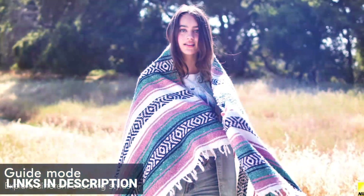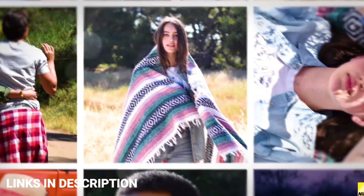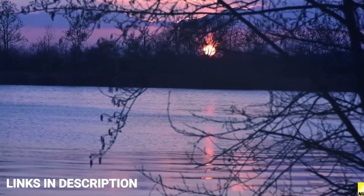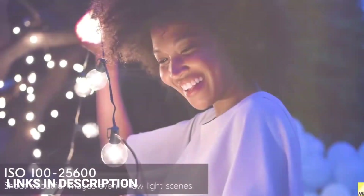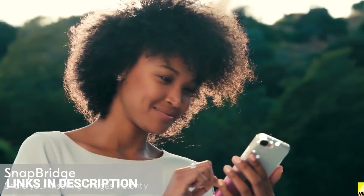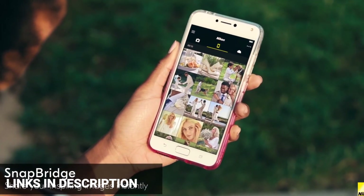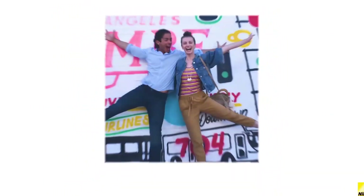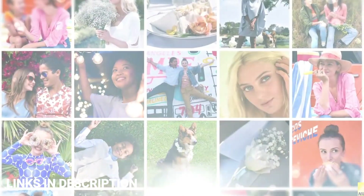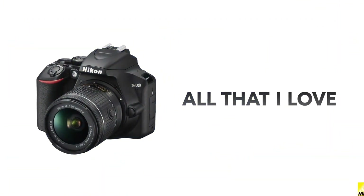Nikon has recently announced that it is discontinuing several DSLR models including the D3500. But you will get it at offers and discounts as Nikon has to clear their stock, so buy it and you will be surprised. For the price it is coming with, it offers much more in terms of photography. Buy this amazing camera for its beginner-friendly features, satisfying handling, and 1550 shot battery life.